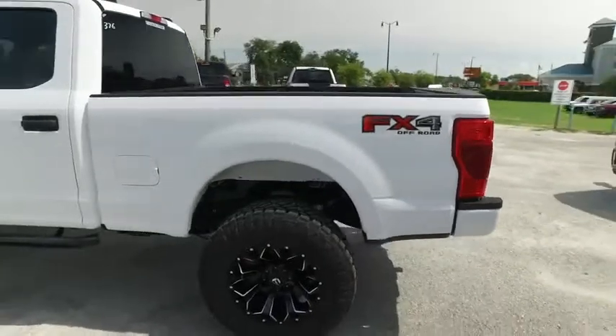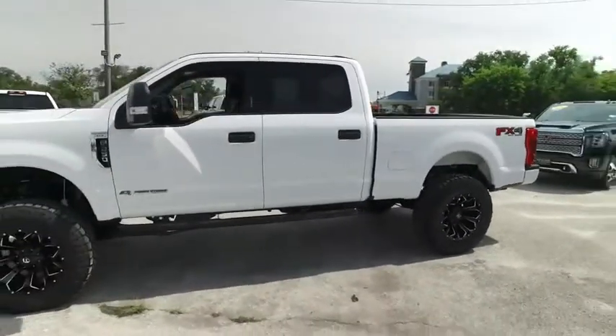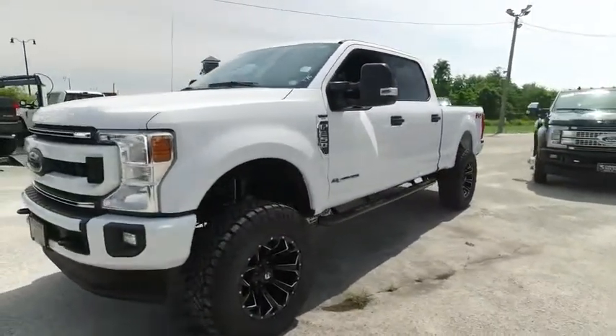Today, Gibson Truck World proudly presents this beautiful 2020 F-250. Looking so clean, extreme. This brand new lifted beast is ready to feast.